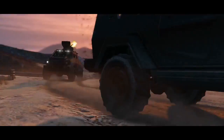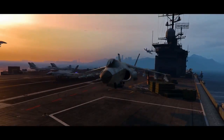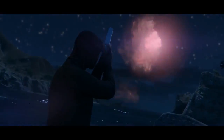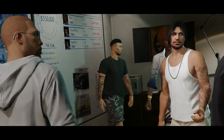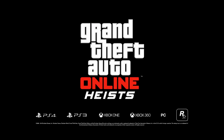That pretty much wraps up my discussion on the new Karin Kuruma coming to GTA Online, probably when Heists launch. If you enjoyed this video, please make sure you are subscribed for more videos in the future. And if there's anything you think I missed or should have mentioned, tell me down below in the comments — I will be reading them as always. Stay tuned for more videos, I will see you next time.